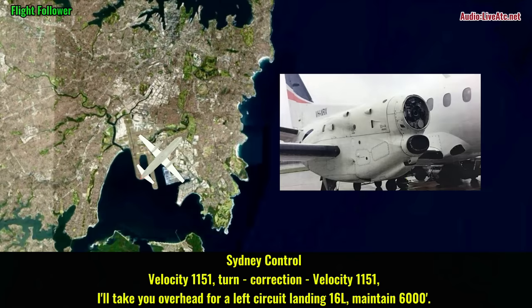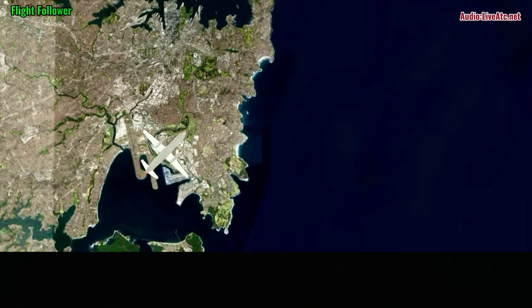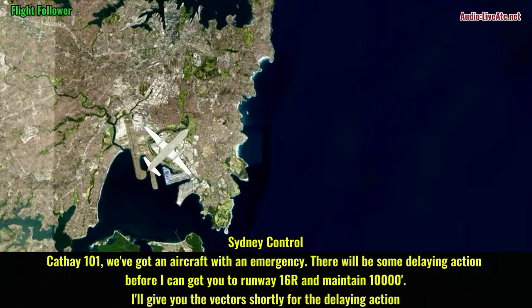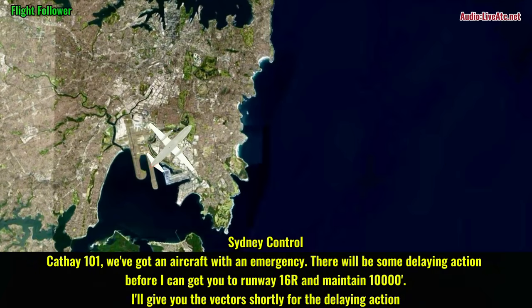Velocity 1151, I'll take the overhead for a left circuit, landing 16R, maintain 6000. Velocity 1151, understood. KV-101, we've got an aircraft with an emergency, there will be some delaying action before I can get you to runway 16R. Maintain 1000, I'll give you the vector shortly for the delaying action.